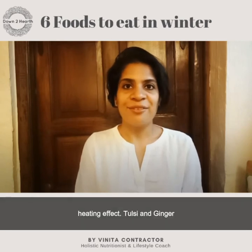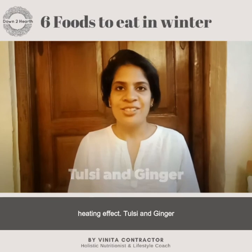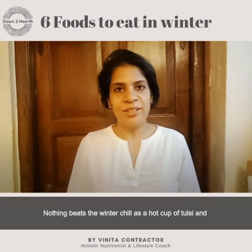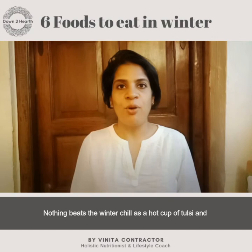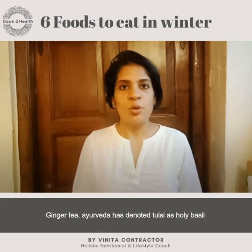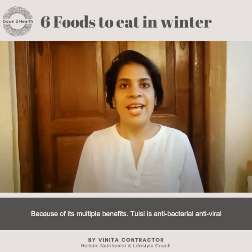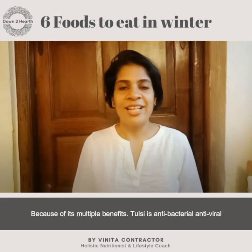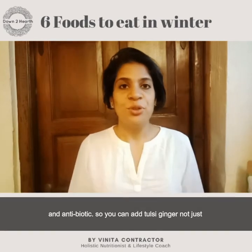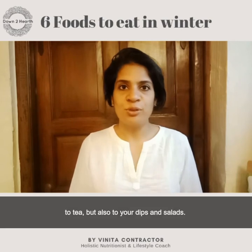Number three: tulsi and ginger. Nothing beats the winter chill as much as a hot cup of tulsi and ginger tea. Ayurveda has denoted tulsi as holy basil because of its multiple benefits — tulsi is antibacterial, antiviral, and antibiotic. You can add tulsi and ginger not just to your tea but also to your dips and salads.